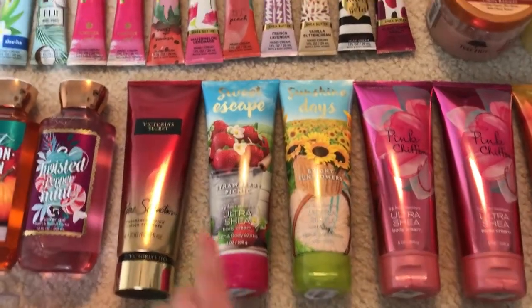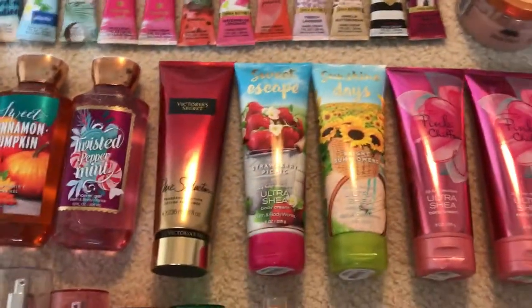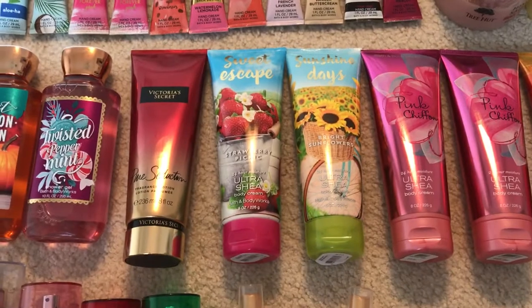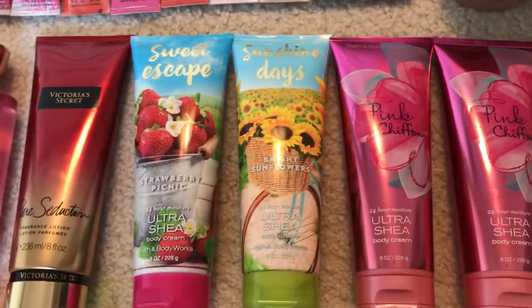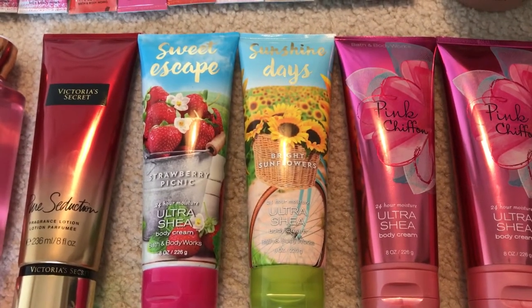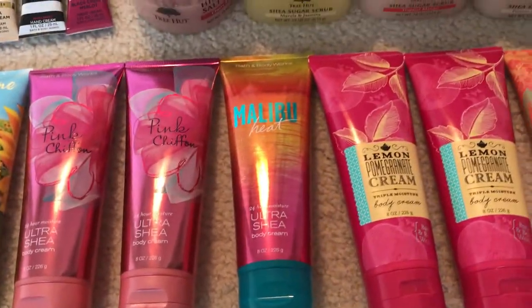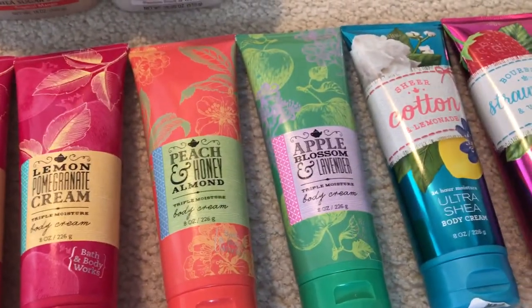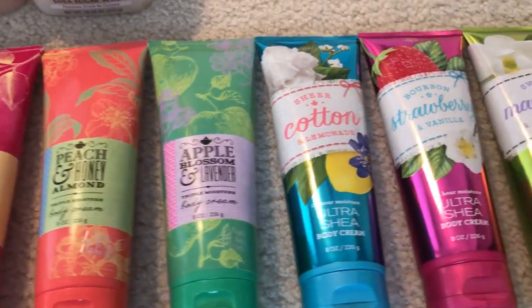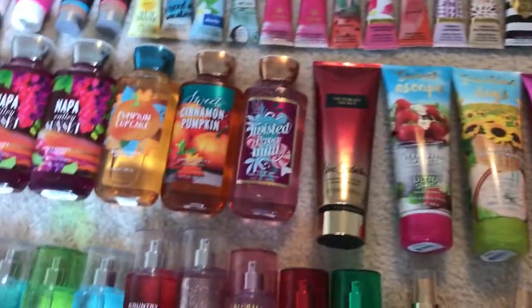I've made a lot of progress on my full-size body creams — I have 13 left. I'm currently using Pure Seduction from Victoria's Secret. The rest are from Bath & Body Works: Sweet Escape, Strawberry Picnic, Sunshine Days, Bright Sunflowers, two in Pink Chiffon, Malibu Heat, two in Lemon Pomegranate Cream, Peach and Honey Almond, Apple Blossom and Lavender, Sheer Cotton and Lemonade, Bourbon Strawberry and Vanilla, and Sweet Magnolia and Clementine.